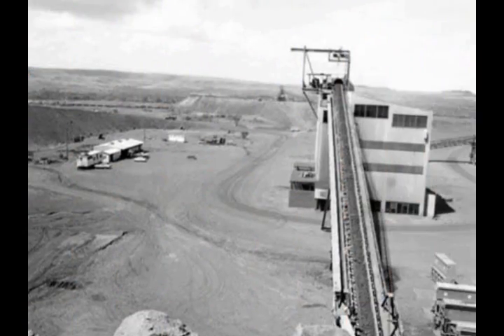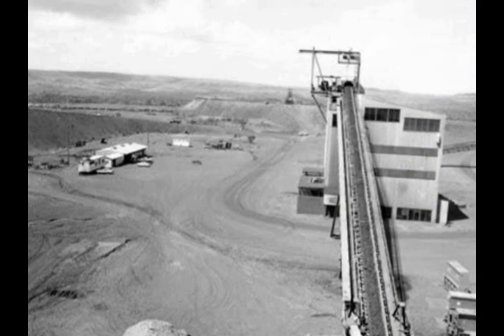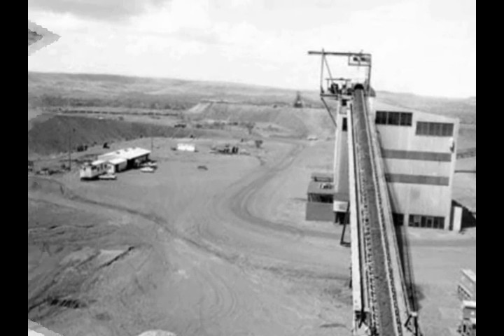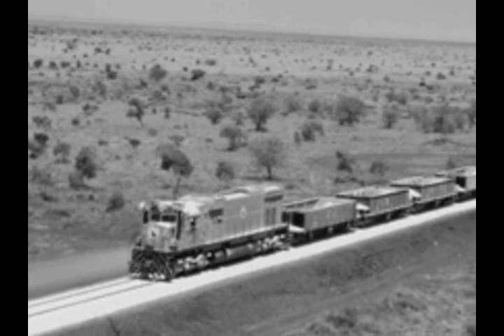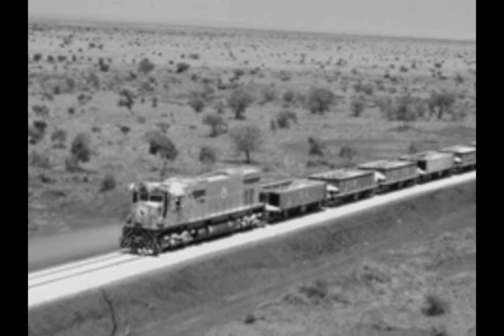I shot this in 1968 when the mine was first opened. At that time it was a mountain — it once had a hole in the ground. This nearby shot of the railway is probably from 1971.